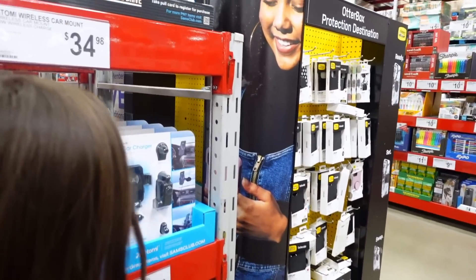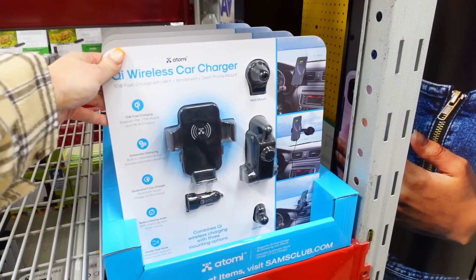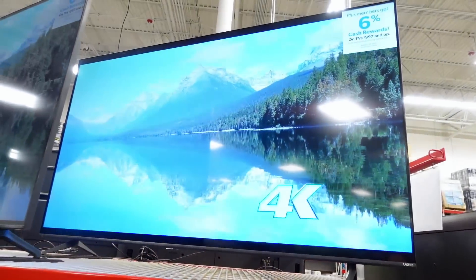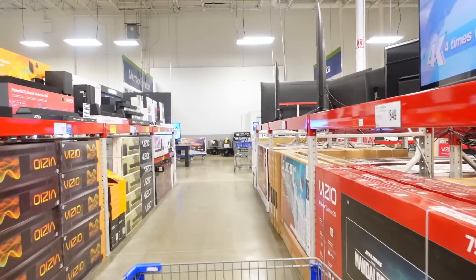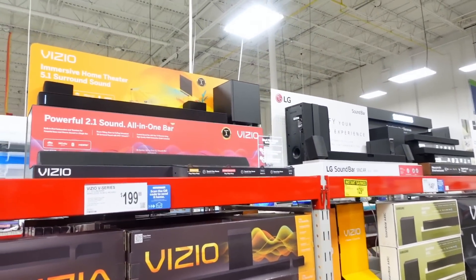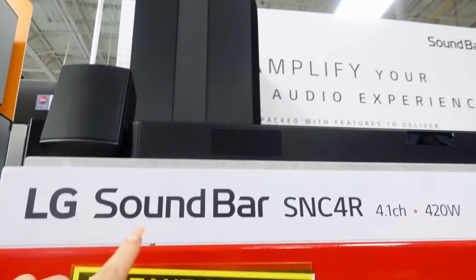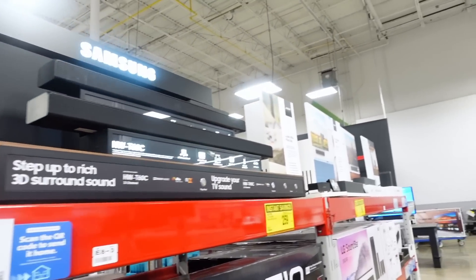Oh these are cool — they charge your phone and everything. That one's $20. A 75-inch TV for $750 — look at that. You don't need a 75-inch TV. A home theater for $200 — these are pretty good deals. Oh, look at this — a Vizio sound bar for $130. I wanted to get one of those for Leo for the basement. That's pretty nice.